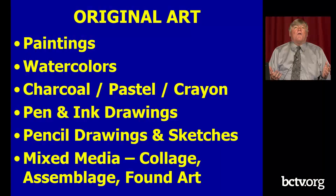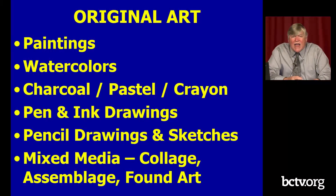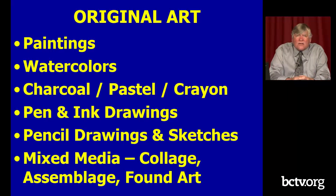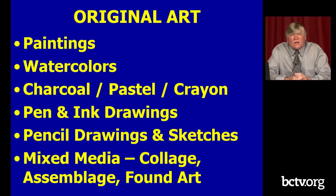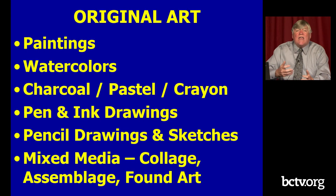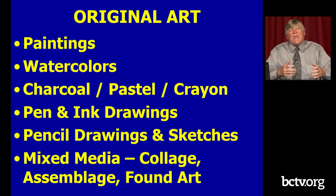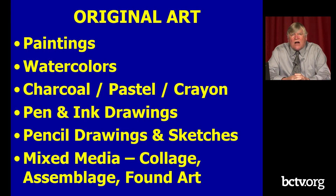Let's start with original art — pieces that are unique, created by hand, not reproduced, and are one-offs. The most common types people mention are paintings, watercolors, charcoal, pastel, or crayon works, pen and ink drawings, pencil drawings and sketches. There's also mixed media including collage, assemblage, and found art, which we won't go into tonight but which I wanted to mention as an area of original art.